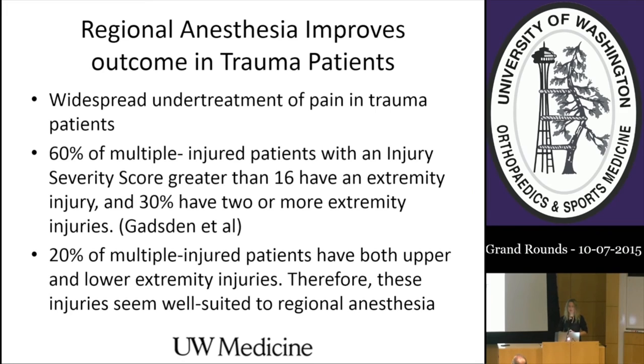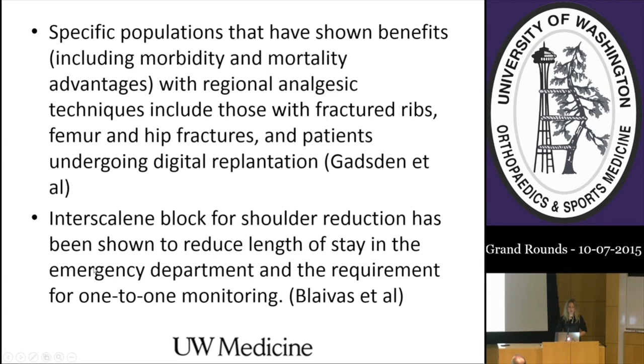Regional anesthesia improves outcomes in trauma patients—particularly relevant for those at Harborview. There is widespread undertreatment of pain in trauma patients: 60% of multiple-injured patients with an injury severity score greater than 16 have an extremity injury, and 30% have two or more extremity injuries. These injuries are very well suited to regional anesthesia. Specific populations showing morbidity and mortality advantages include those with fractured ribs, fractured femurs, fractured hips, and patients undergoing digital replantation.